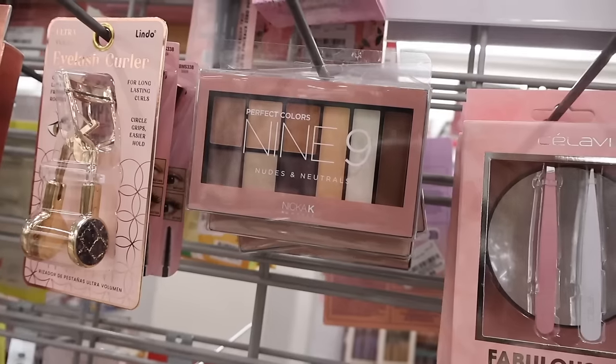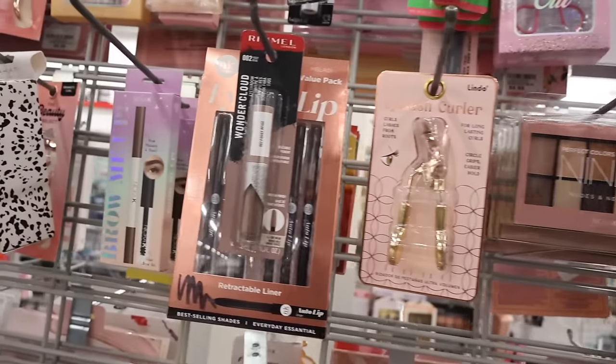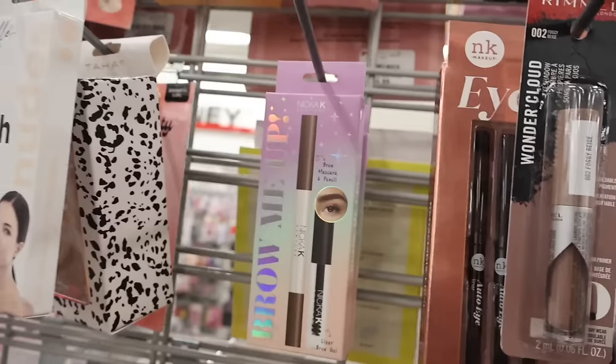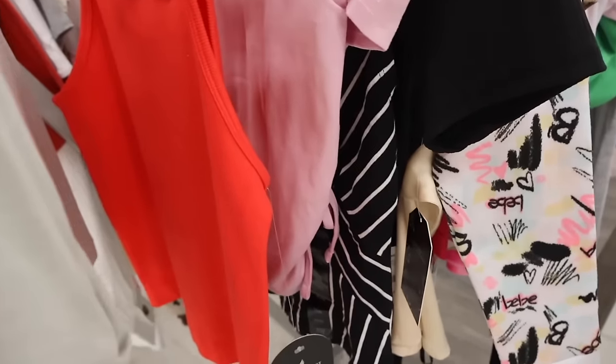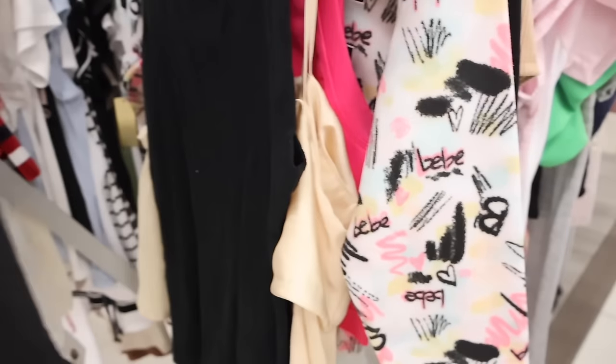On the other side they have nine nudes and neutrals eyeshadow palettes and eyelash curlers. We just made it over to the t-shirts — let's see if I can find anything cute.